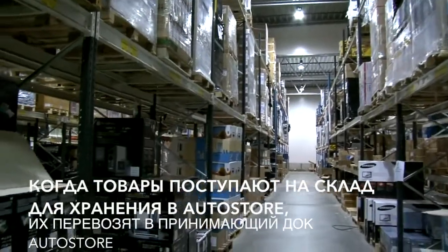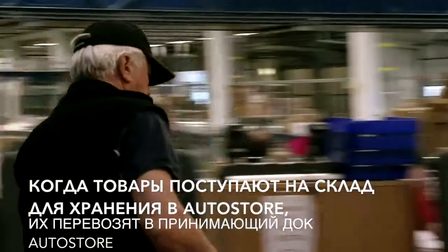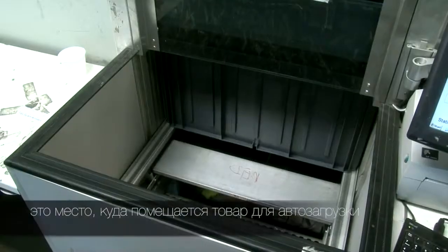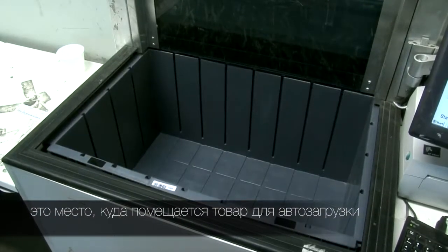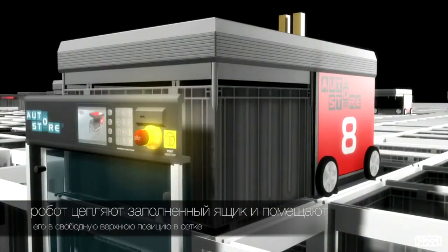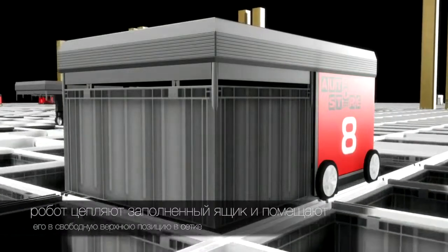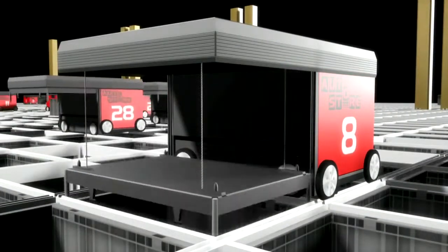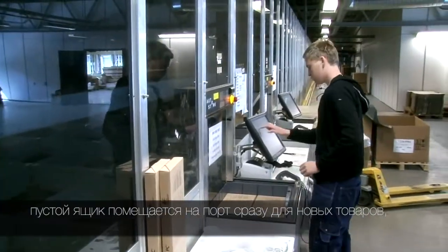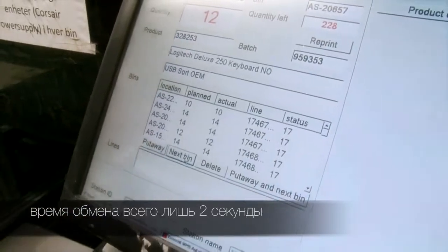When new goods arrive at the warehouse, goods to be stored in AutoStore are transported to the AutoStore receiving ports. This is where the put-away is done — the goods are put away into AutoStore bins. Robots fetch the filled bin and place it in a free top position in the AutoStore grid. An empty bin is placed at the port right away for new goods to be loaded. The exchange time is just a couple of seconds.